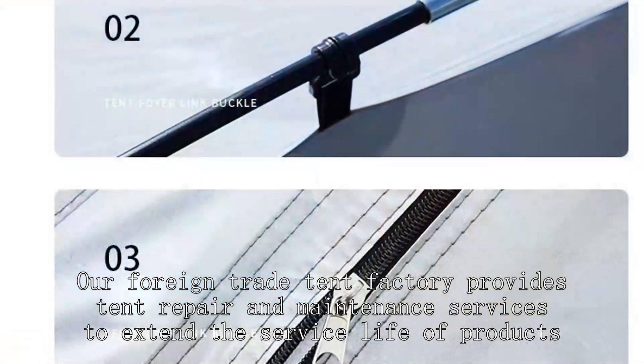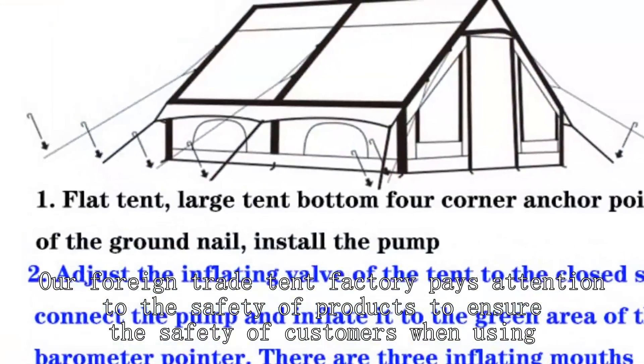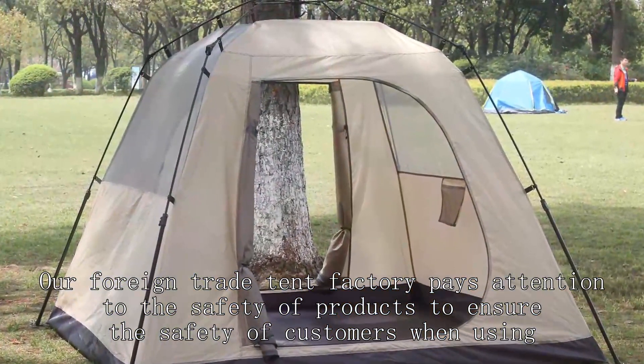Our foreign trade tent factory provides tent repair and maintenance services to extend the service life of products. Our foreign trade tent factory pays attention to the safety of products to ensure the safety of customers when using.